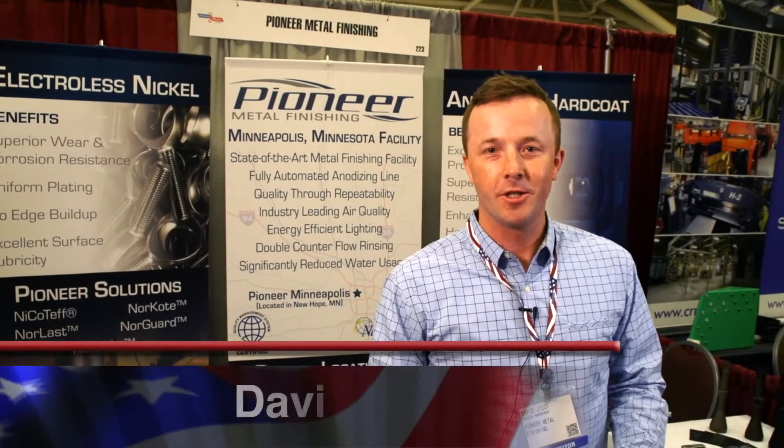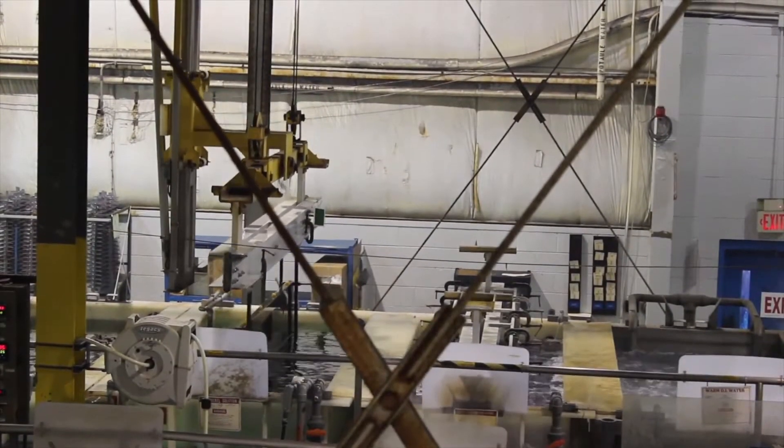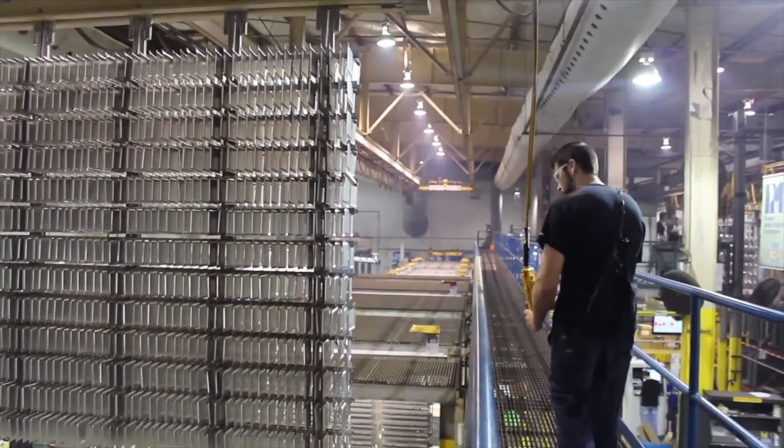Hi, I'm David Gillett. I lead sales for Pioneer Metal Finishing. We are the largest non-captive metal finisher in North America, specializing in anodized, hard anodized, and various platings. We are a multinational organization with eight facilities — seven here in the United States and also Mexico. We are our own backup in many cases, able to scale operations ranging from one piece in production to 10 million pieces.